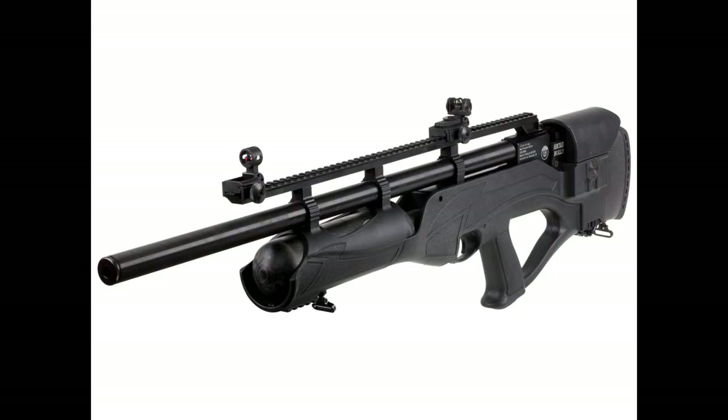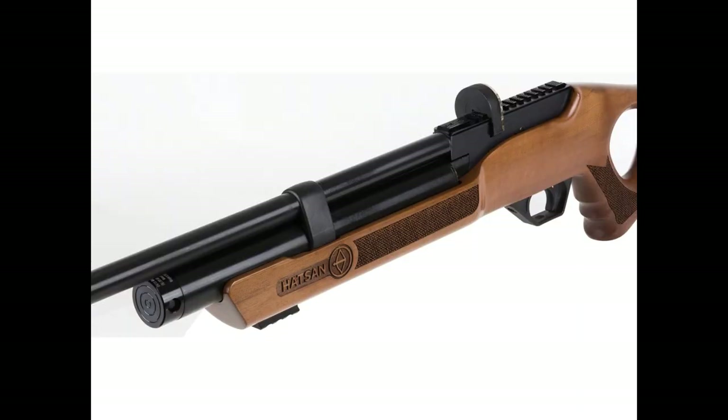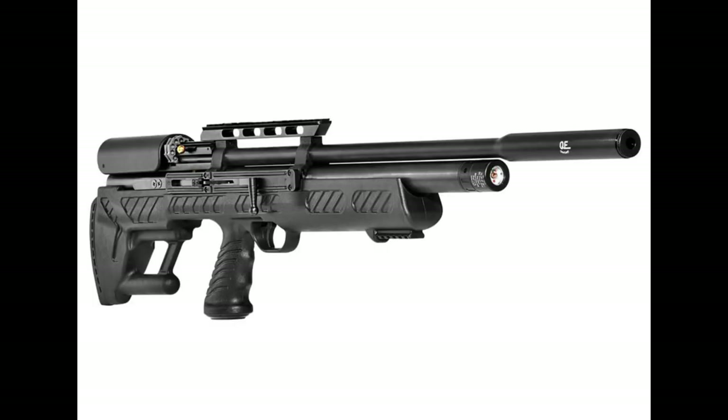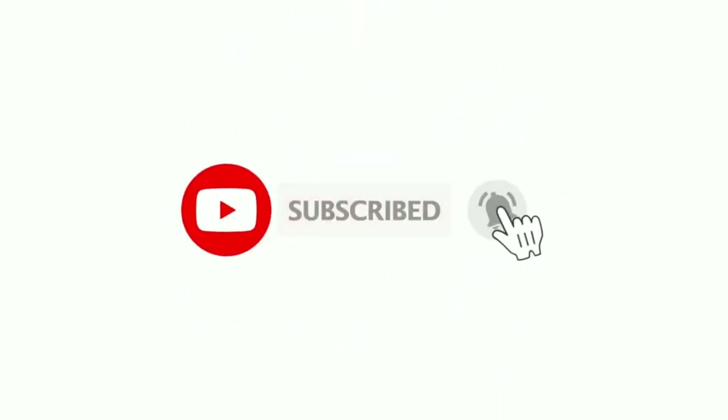I know you enjoyed this video about the six best Hudson PCP air rifles. I'd be happy if you can like this video and share it with your friends. Don't forget to subscribe so you don't miss other interesting videos like this. Until next time, take care.